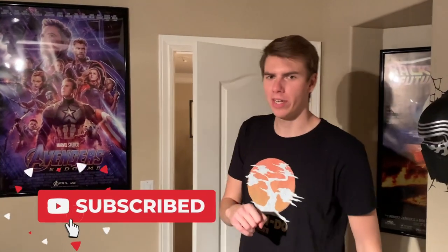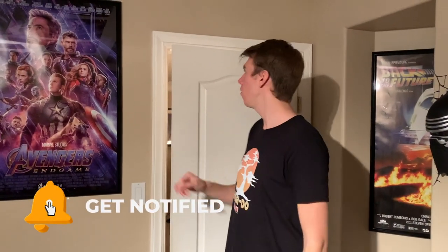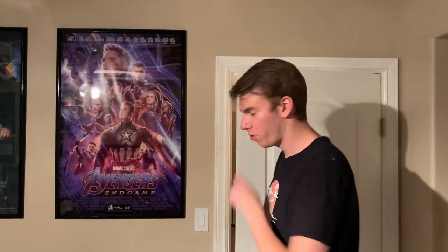Hey everybody, my name is Brandon Nicky, The Brando Critic, and welcome to my room tour 2020. I am actually 6'8" — I barely fit through the door, but we manage. If you guys have seen my room tours from 2018 to 2019, not much has changed, so I'm not going to go into everything in detail, but there are some major changes in here.